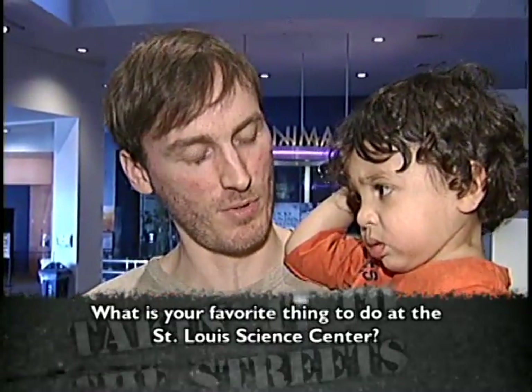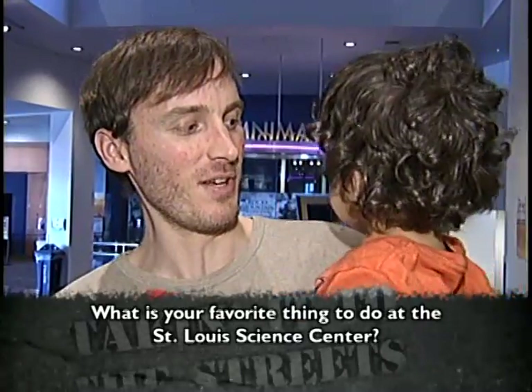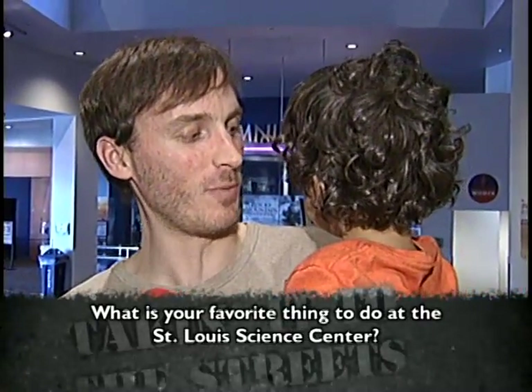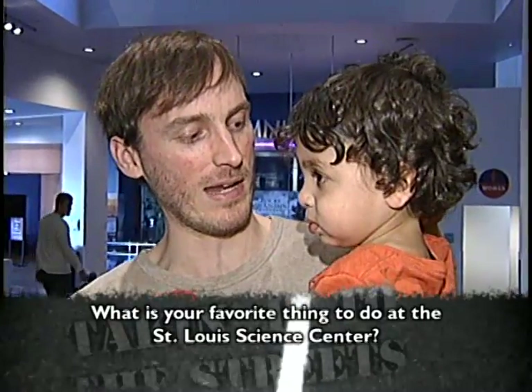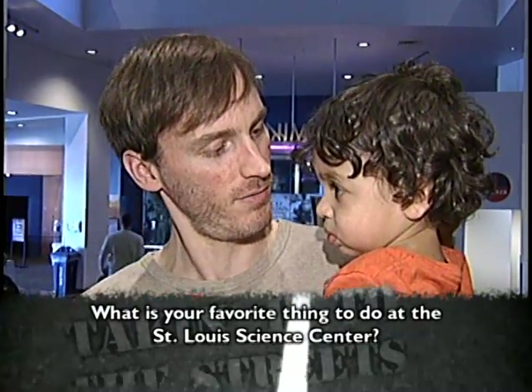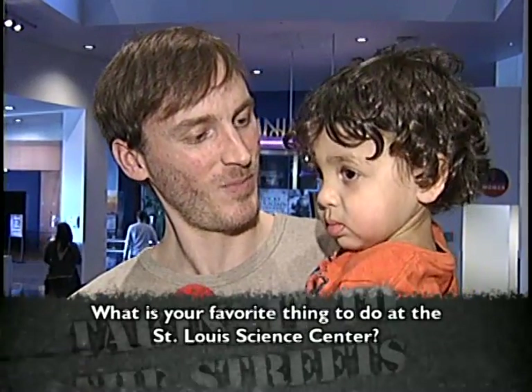Well, he lives in the discovery room. That's one of his favorite things. It's over there, isn't it? We have lunch, and then we go to the discovery room. Yeah, and then we play with the computers. What else do you like to do here?